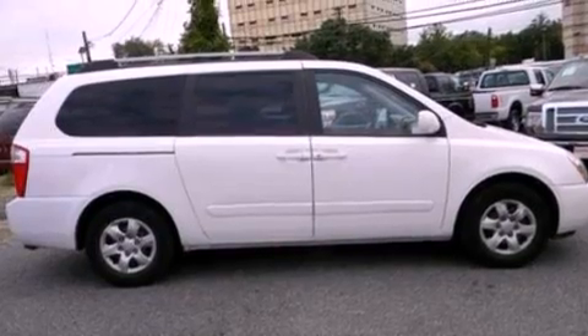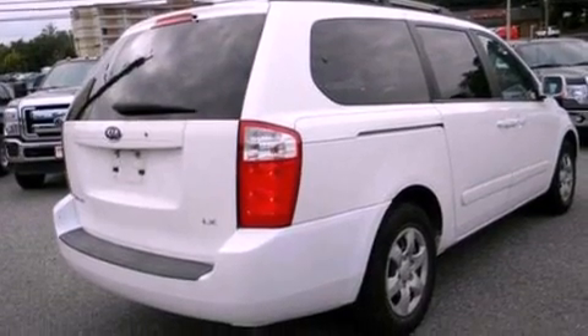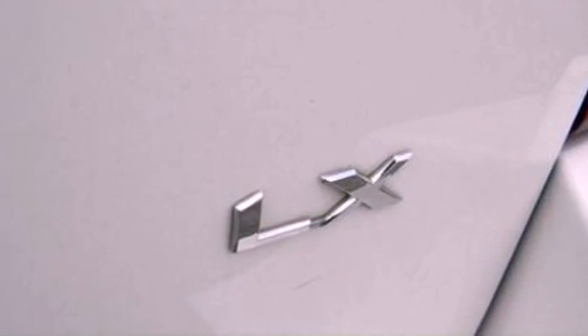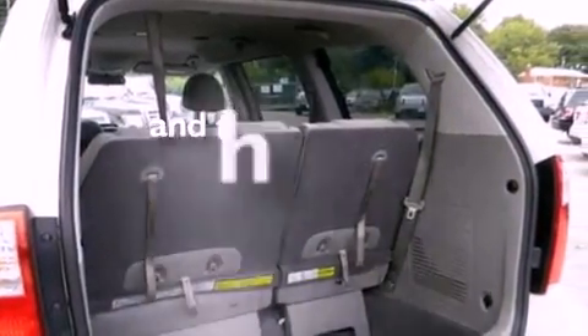Its top features include heater vents for rear-seated passengers, cruise control, full-power accessories, an eight-speaker audio system, a multi-link rear suspension, four-wheel independent suspension, cargo tie-downs, a low-tire pressure indicator, keyless entry, and this vehicle has fewer than 68,000 miles on the odometer.